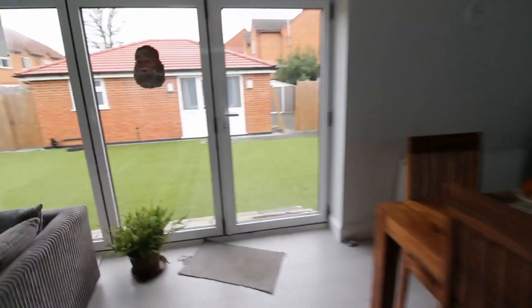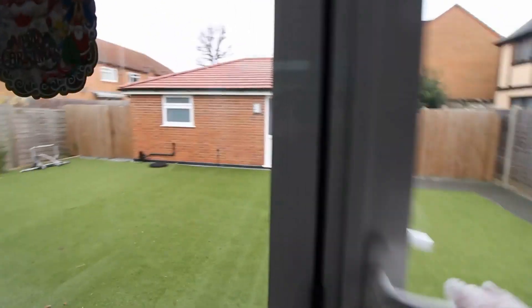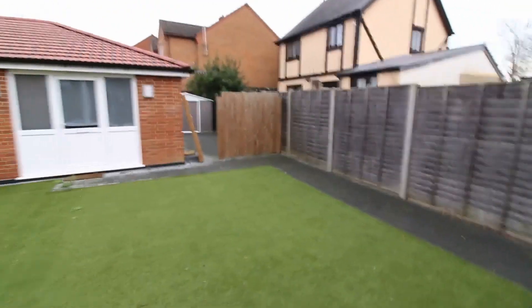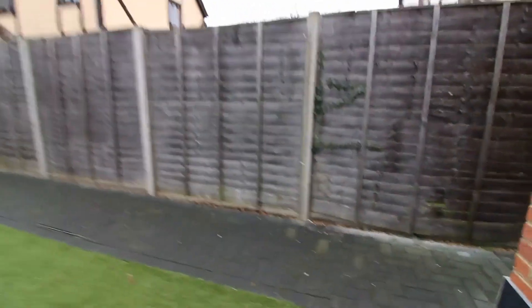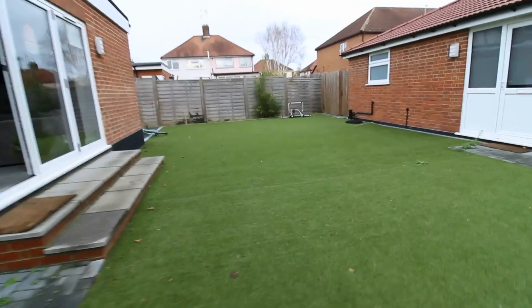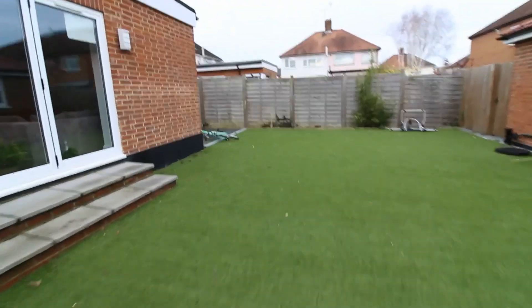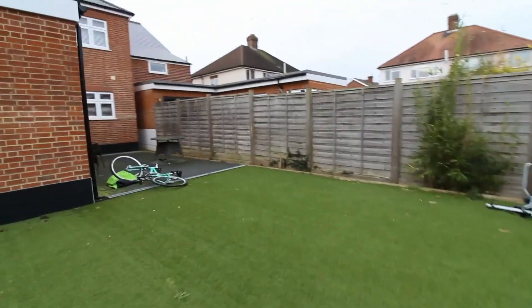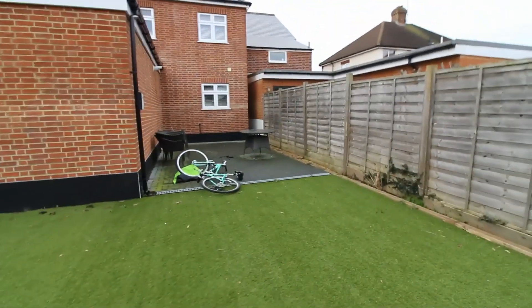As we lead out onto the enclosed rear garden, there is side access to the property. It's a lovely sized garden to enjoy in the warmer months, and just to the side there is a patio area.